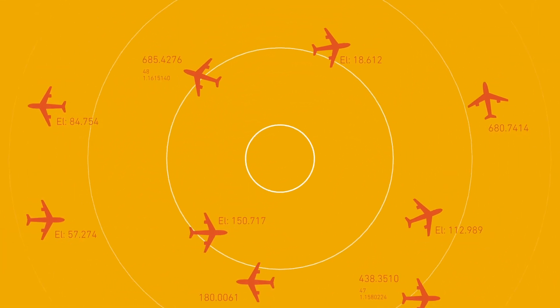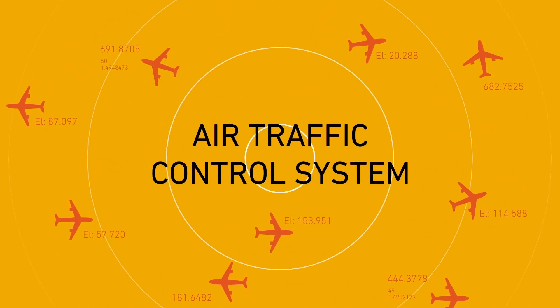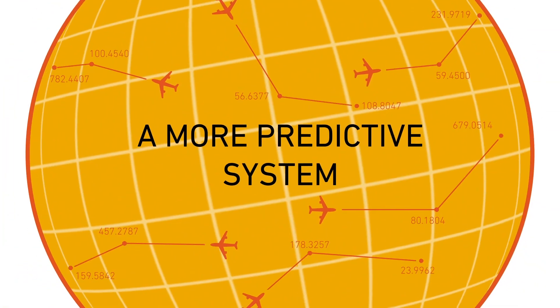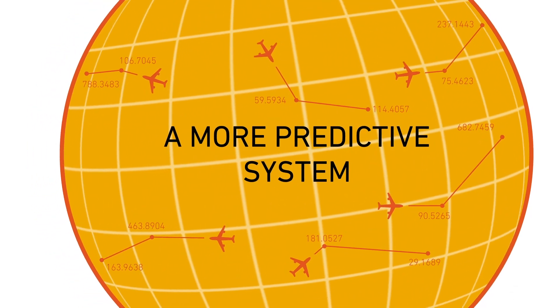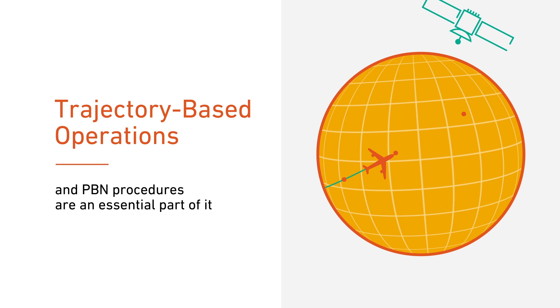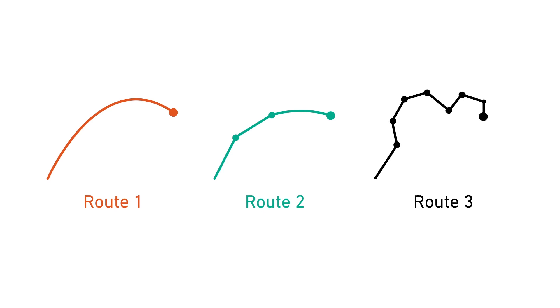PBN has the ability to power the industry's transition from an air traffic control system that relies on knowledge of where an aircraft is at a given time, to a more predictive system based on when an aircraft will reach designated points along its flight path. We call this system trajectory-based operations.